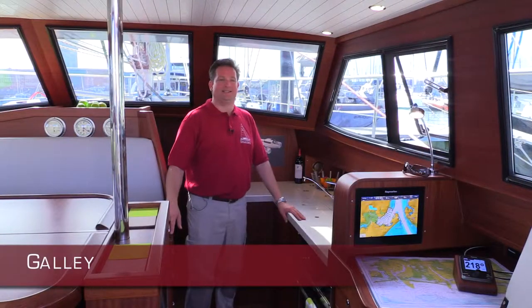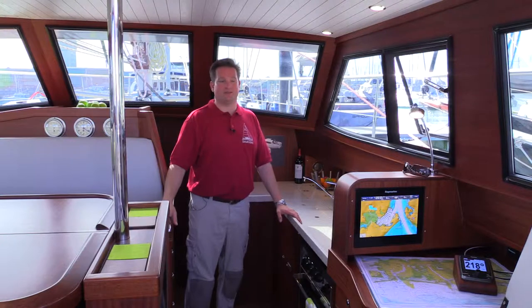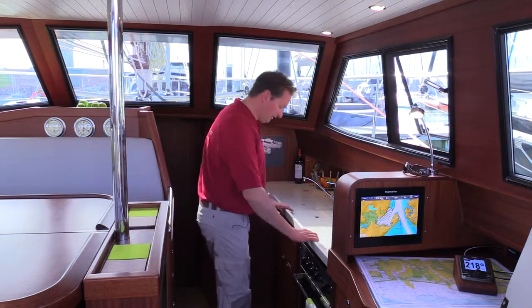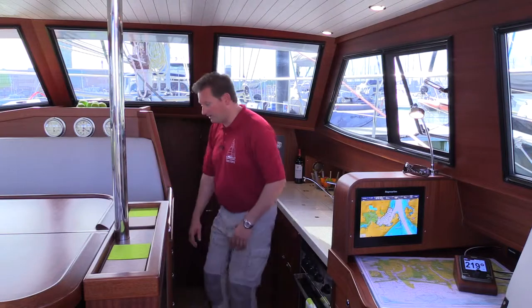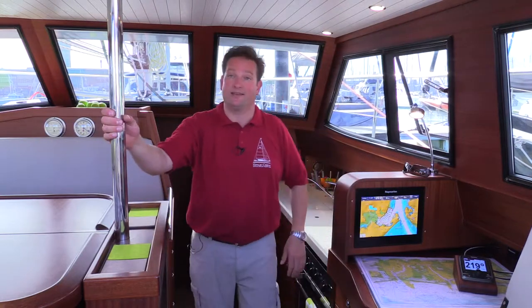We're here in the galley of the 40. Same visibility out here, so even when you're on passage you can prepare some dinner or lunch in here, or just make some dips or prepare things for being in the harbor. The good thing here is you can brace yourself very easily all the way through, and if you have to walk through the boat on a passage you have very good handholds here.